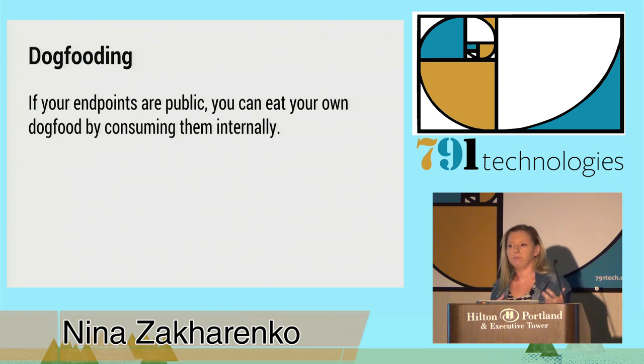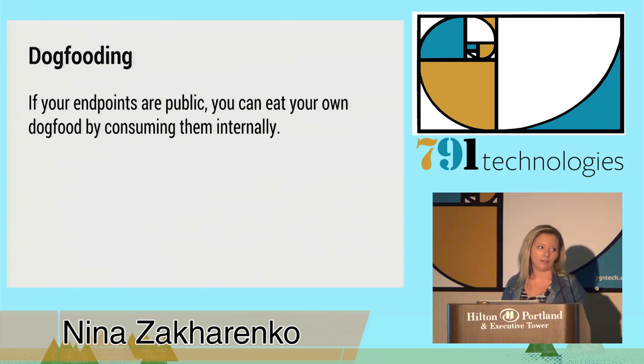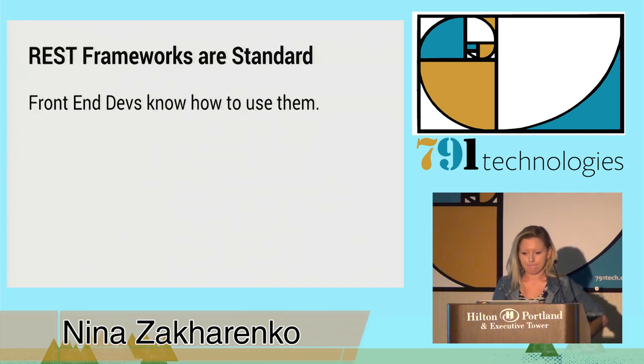If your endpoints are public, you can use them internally, kind of work out all the kinks, see what's working, see what isn't. You'll be the first one to find out if there are any problems — that's really a huge benefit. The other nice thing is that REST frameworks are standard. If you have a new front-end dev, chances are they've already seen this, worked with this kind of structure. It's easy for them to understand — nothing new, and they can get started right away.